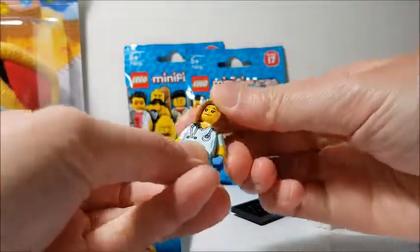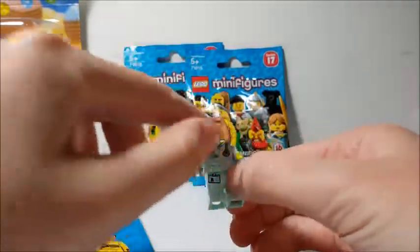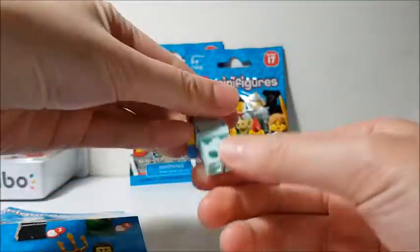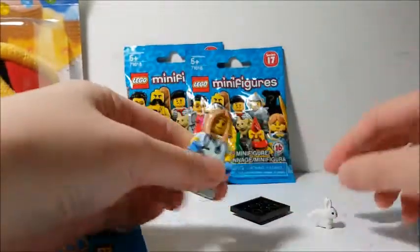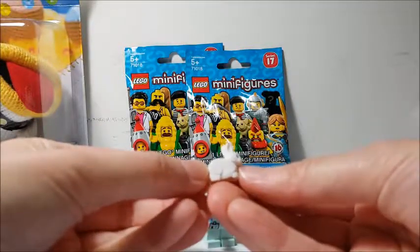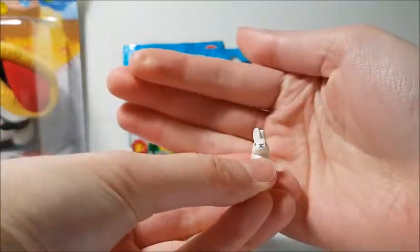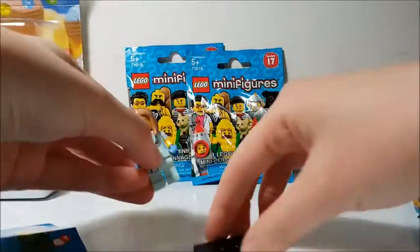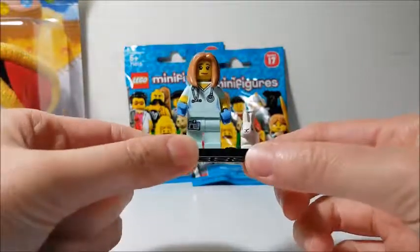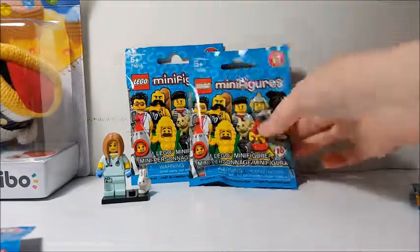She has a kind of Rachel hairdo, blue gloves, a stethoscope, an ID, and a little bit of back printing on her shirt. And then she gets a little bunny — this might be a new mold, let me know if I'm wrong. I like getting the female minifigures because there are a lot of guy minifigs out there. I'm a sucker for minifigs with little animals — that's why I wanted the French guy and the vet.